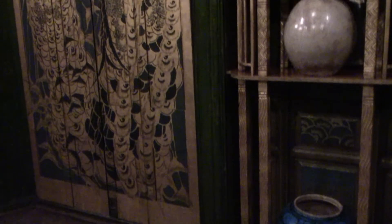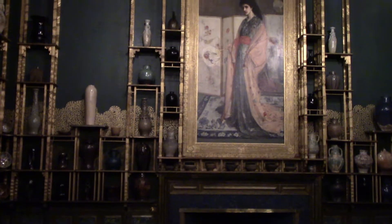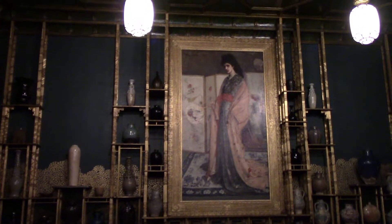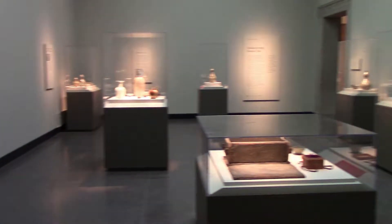Whistler and the proprietor Leyland fired him because of his unchecked artistic vision. Freer bought it in 1904 and had it shipped to the United States and installed in his own home in Detroit, and then it was moved here to Washington DC. These are some Korean pots and antiquities.